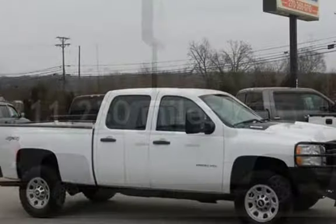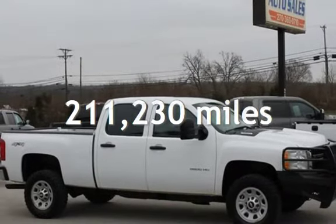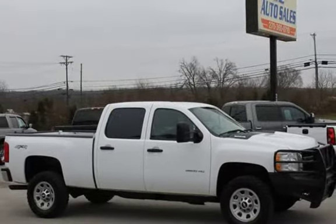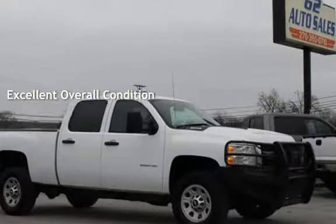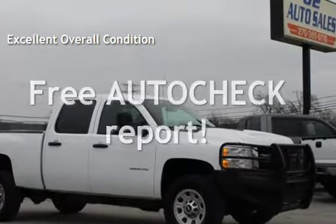This Chevrolet has less than 212,000 miles on the odometer. This vehicle is in excellent overall condition. Ask to see the free auto-check vehicle history report.